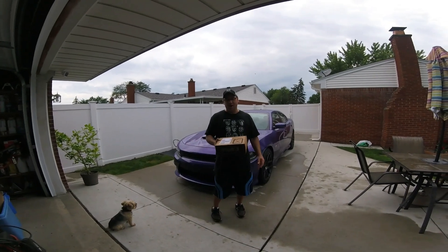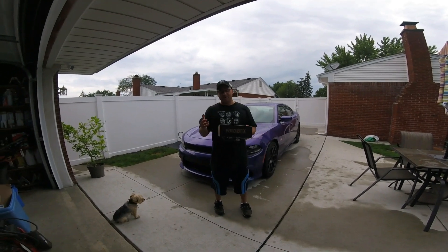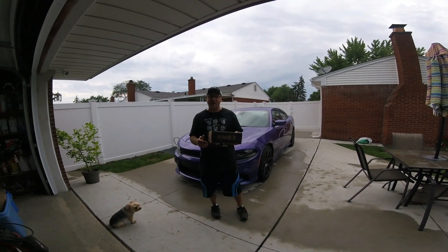Hey everybody, new today on YouTube. I got Petrobox July's box. I know I'm a little late, but we tried it out for June and I loved it. So let's see what we got for July.